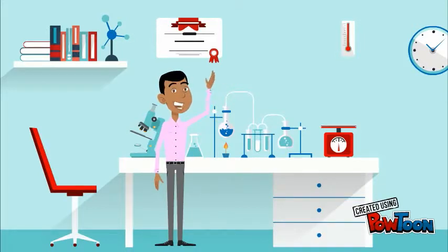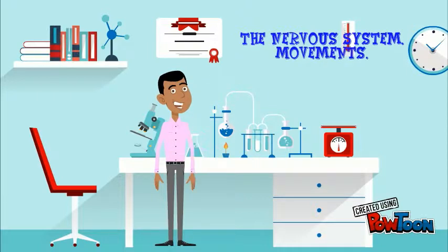Hello students! How are you? Today we are going to deal with the nervous system and movements. I hope you like it!